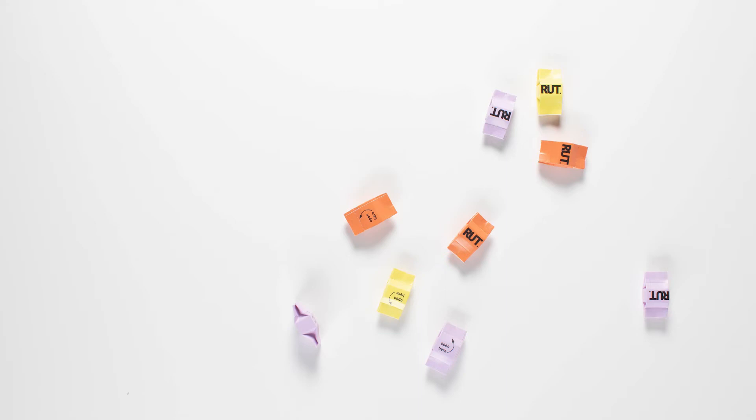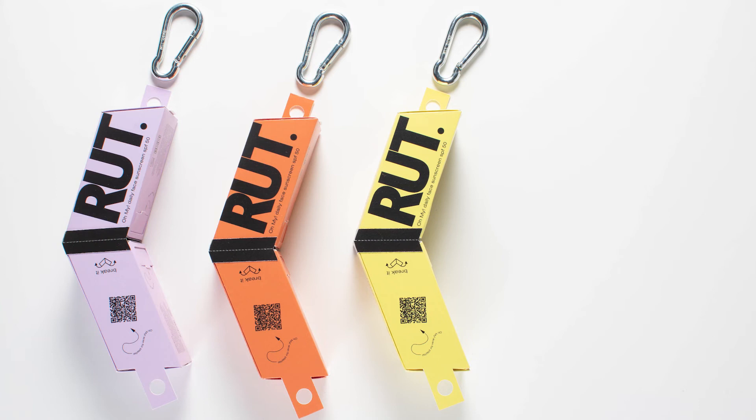Each of the two main compartments contains 12 single units of the exact amount of sunscreen needed for your face. We wanted to create a packaging that is always ready to be used, and together with your carbon hook, the hanging function makes it easy to attach to your jeans or bag.